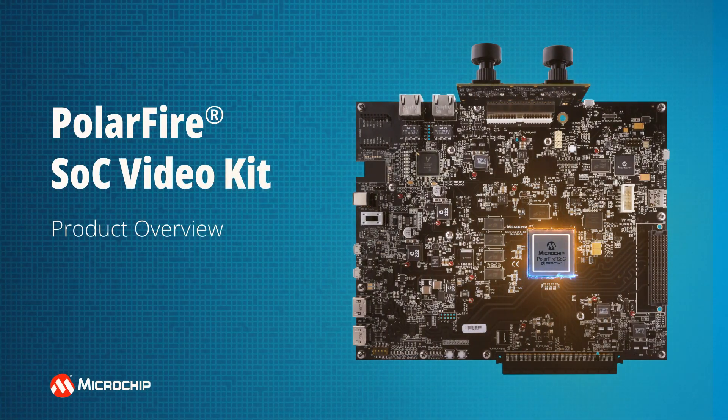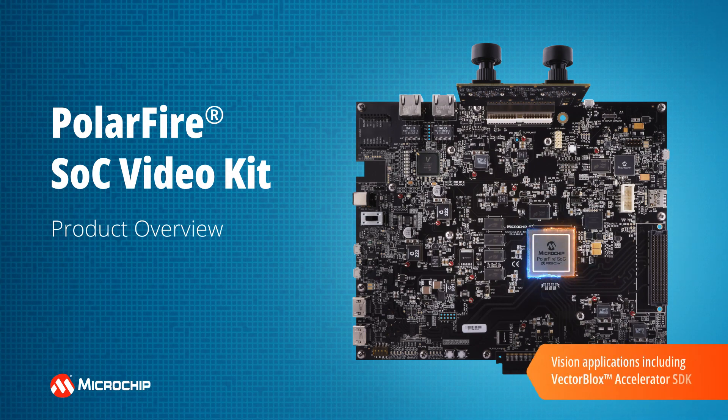Our PolarFire SOC Video Kit is the industry's first RISC-V SOC FPGA-based full-featured embedded vision development platform that targets secure, reliable, and power-efficient vision applications at the edge, including our Vector Blocks Accelerator SDK.